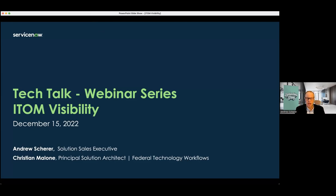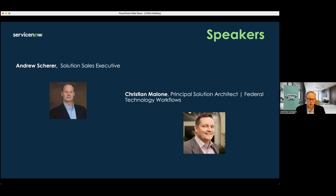Today we're going to be discussing ServiceNow's ITOM Visibility Solution. We're going to break the webinar into two parts. I'll provide a relatively brief overview of the solution, and then I'll turn it over to Christian to walk us through an actual demo of the product. I support what we call the technology workflows, which are comprised of ITOM — our IT operations management solution — ITAM, our asset management solution including software, hardware, and enterprise asset management, and our SPM product, strategic portfolio management, which covers project portfolio management and agile.